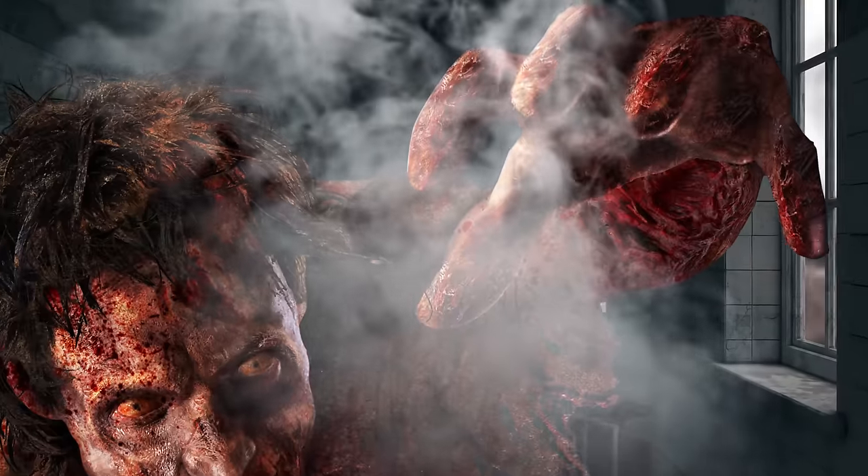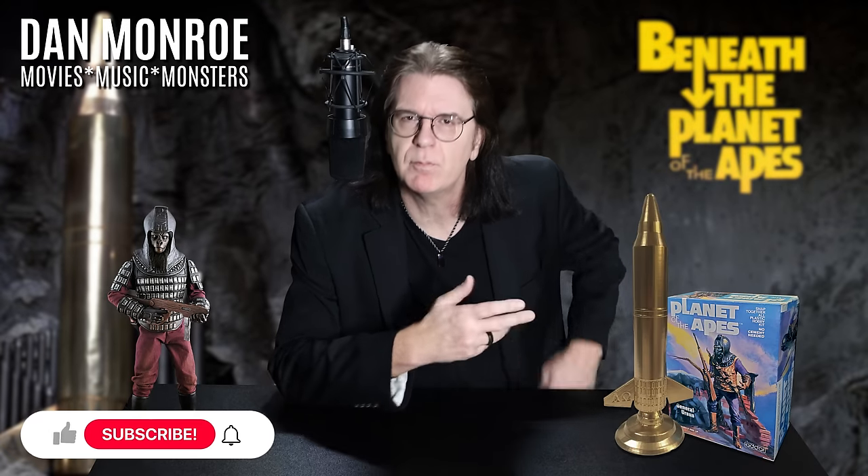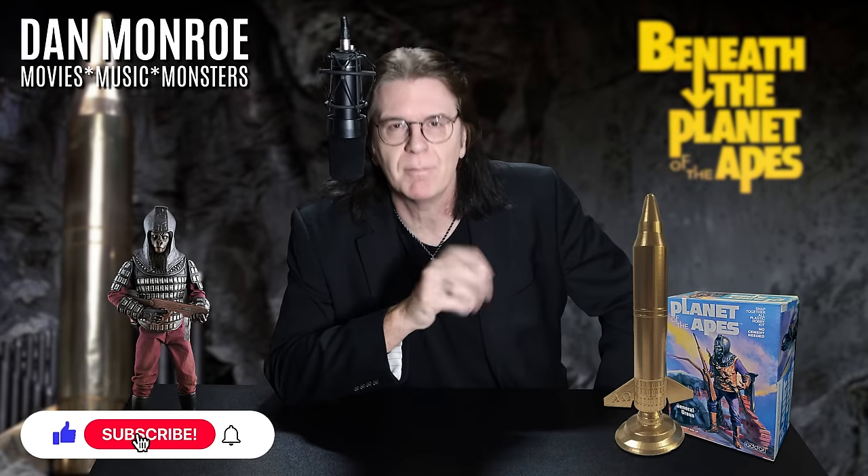Movies, Music, and Monsters. Hey guys, Dan Monroe here, talking about movies, music, and monsters.